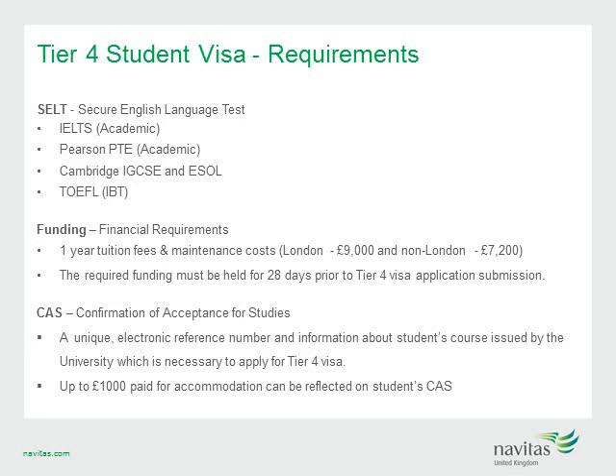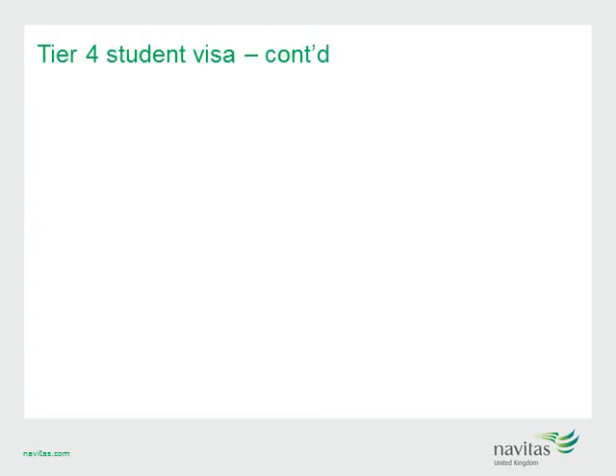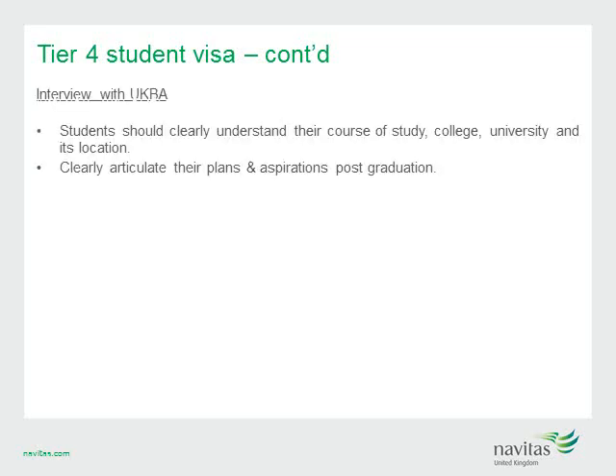Once you have met the terms and conditions, you will be issued a CAS, or Confirmation of Acceptance of Studies. This is a unique electronic reference number and information about the student's course, issued by the university, which is necessary to apply for a Tier 4 visa. It is also important to note that only £1,000 paid for accommodation can be reflected on your student's CAS. Students should clearly understand their course, college, university and its location, and be able to articulate their plans and aspirations post-graduation. If they are unable to satisfactorily answer questions at their UKBA interview, they may have difficulties with their visa.